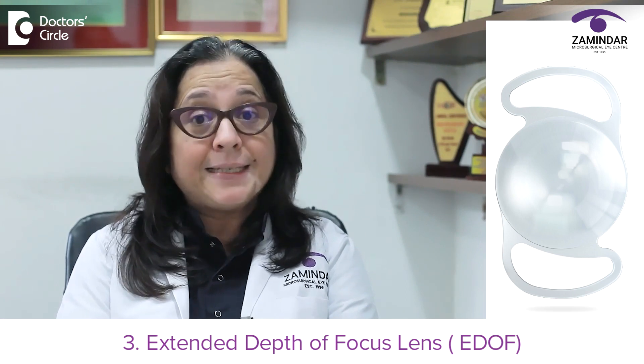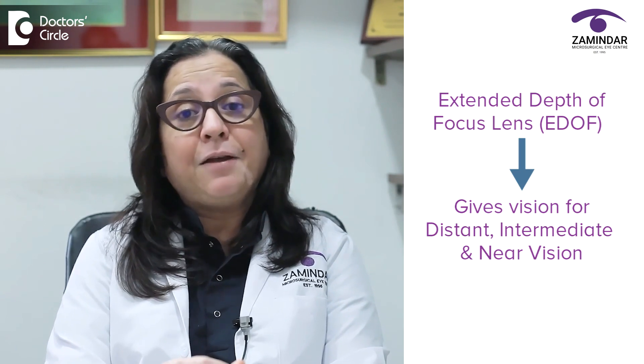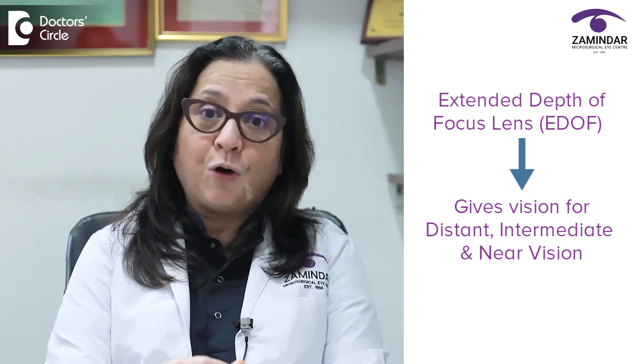The third variety of intraocular lens is an extended depth of focus lens. These lenses also give you clear vision for distance, intermediate and very good near vision also. These lenses are preferred by people who have to drive at night and people who have very minor retinal issues.